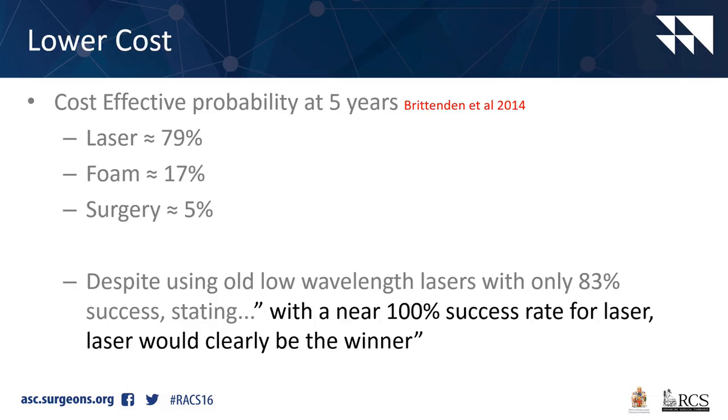This is a probability study looking at outcomes over 5 years. They used the old laser, so only an 83% success rate. However, laser was far more likely to be cost effective over 5 years compared to surgery. So if you are using a laser system with a near 100% success rate, laser is the clear winner.